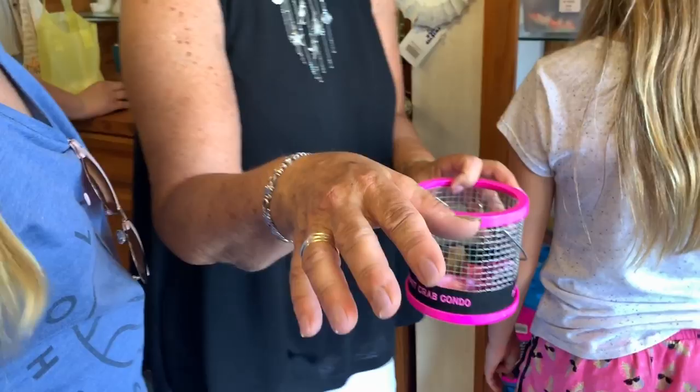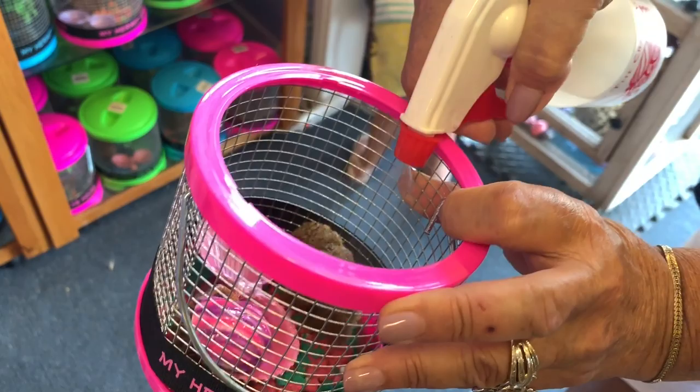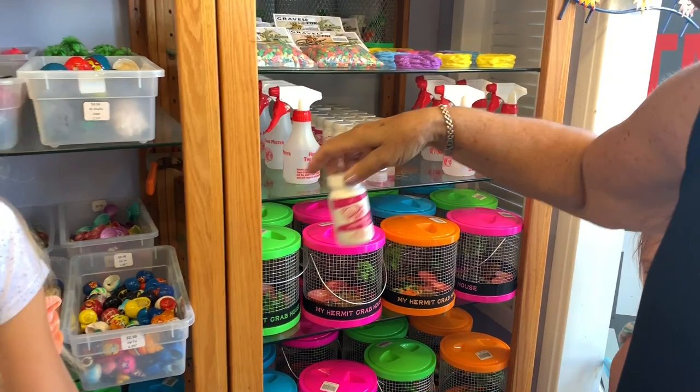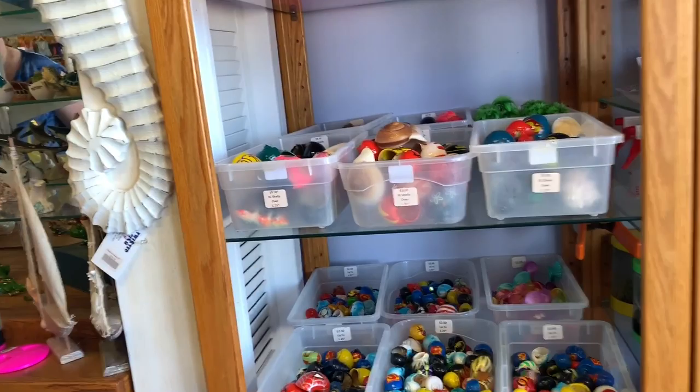I have to wet the sponge here. We're wetting the sponge because that's where they drink. You need to buy food. We'll grab some food. The food goes in the little pots. The water goes on the sponge. This is my hermit crab food. Okay, show her your hermit crab.